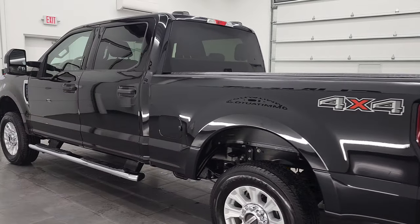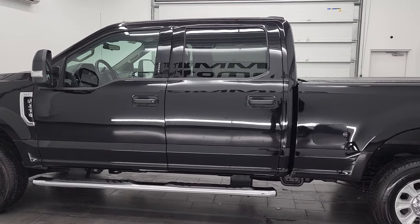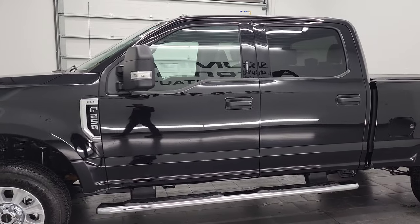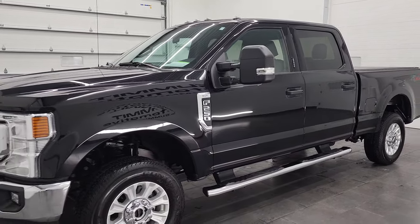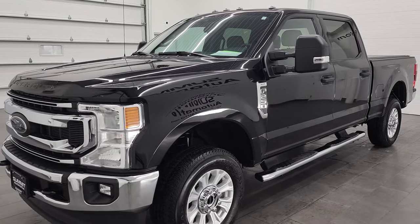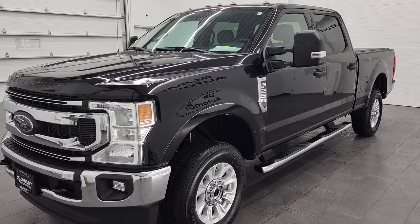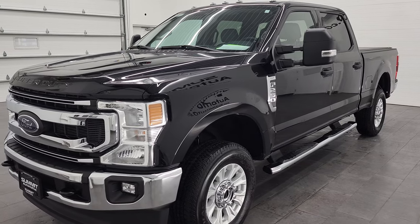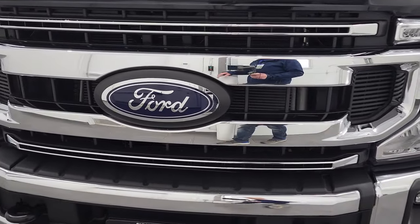This 2021 Ford F-250 has the 6.2 liter V8 gas engine. It puts out 385 horsepower. This truck has been fully safetied and inspected by our service shop, has a fresh oil and filter change. All the fluids have been checked and topped off and this truck is 100% ready to go. We're going to go all the way around, inside, underneath, start it up and take a look under the hood.